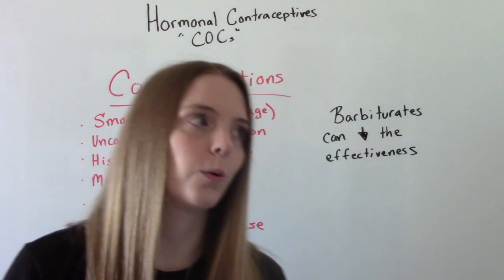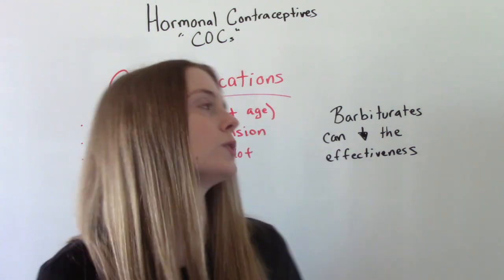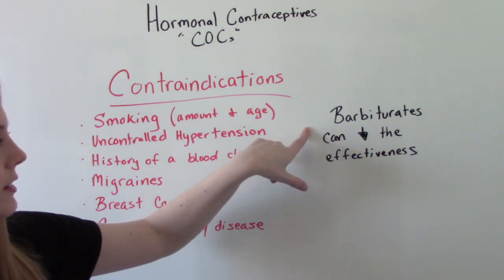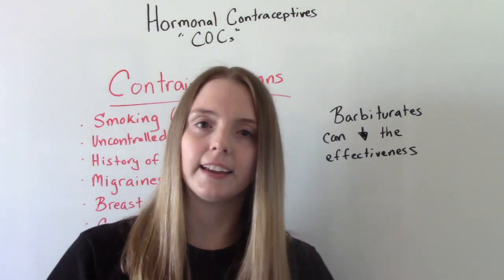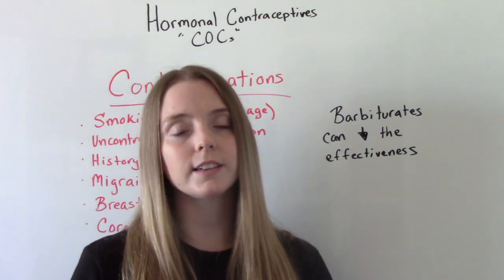It also interacts with certain types of medications. Barbiturates can decrease the effectiveness of the medication, and certain types of antibiotics can as well — not all antibiotics, only certain kinds.